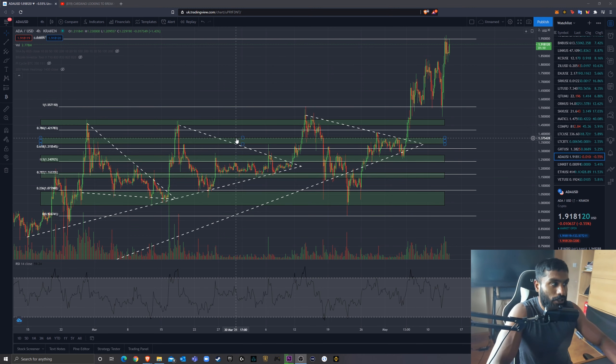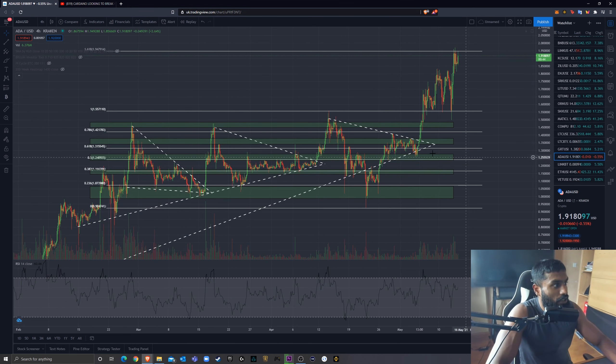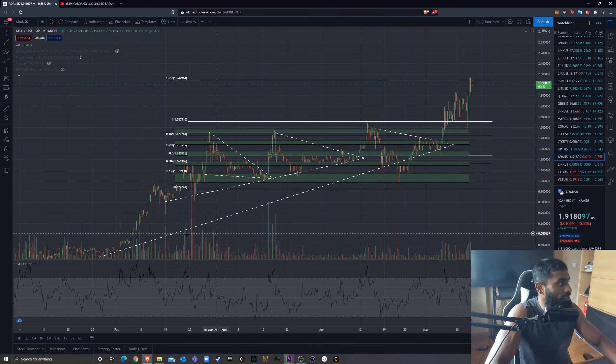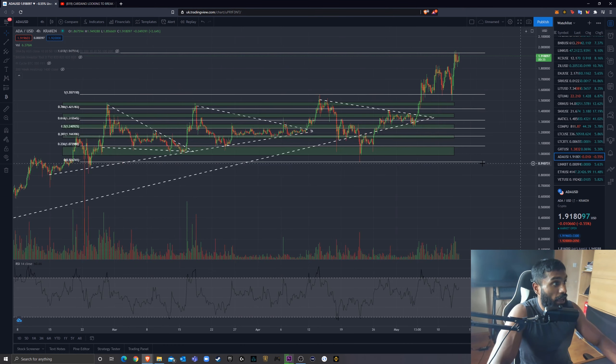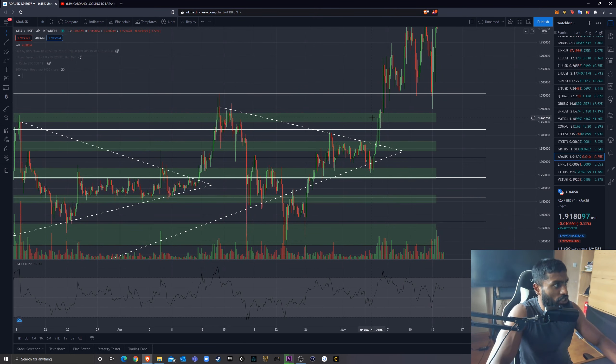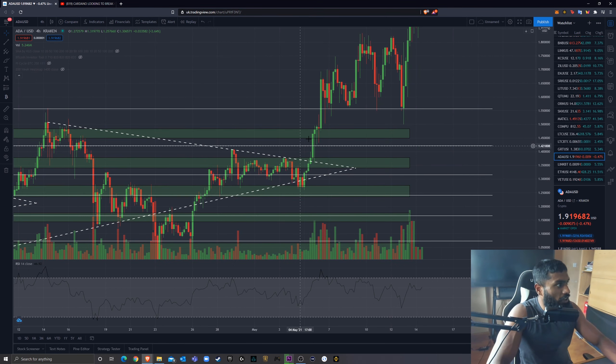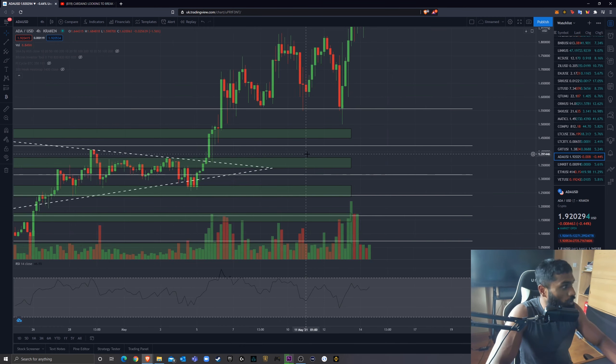So Cardano. If you follow my channel, you know I like highlighting projects that are set to dip and then gloating when I get them right. On May 4th, I was calling Cardano looking to break out bullishly with huge gains imminent. It was sitting at roughly $1.31. I noticed a symmetrical triangle it was trading within, and now it's nearly $2 — nearly a 2x. I noticed this significant line of support and a line of resistance, and we broke out exceptionally bullishly. We found a little resistance in that zone I highlighted from $1.45 to $1.48, then came back to retest the top trend line before exploding — exactly what I said I'd like to see.